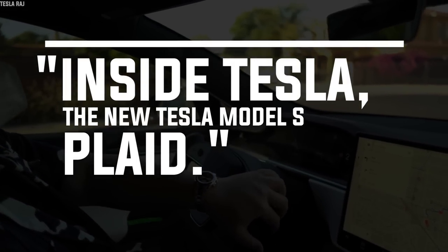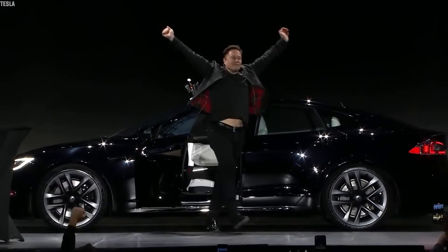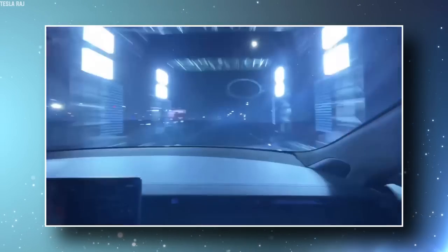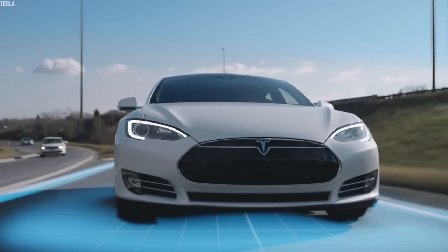Inside Tesla — the new Tesla Model S Plaid. In June of 2021, Elon Musk unveiled the final version of the new 2021 Model S Plaid, which breaks many records, mainly the fastest acceleration for a production car record. Ever since Tesla put out the Model S on sale in 2012, it became one of the benchmarks for an electric car.